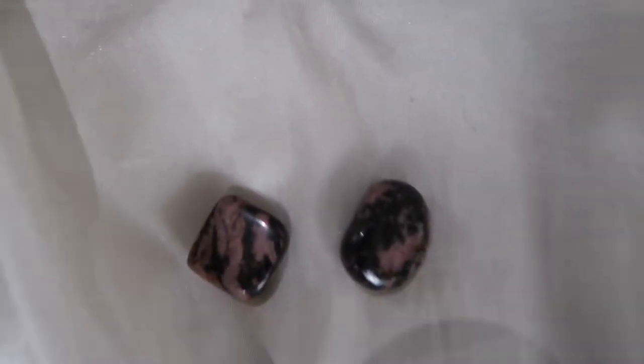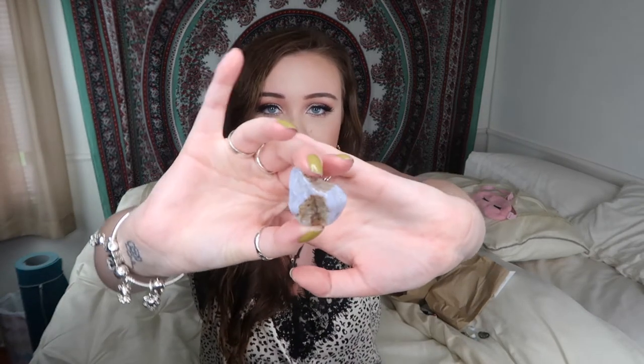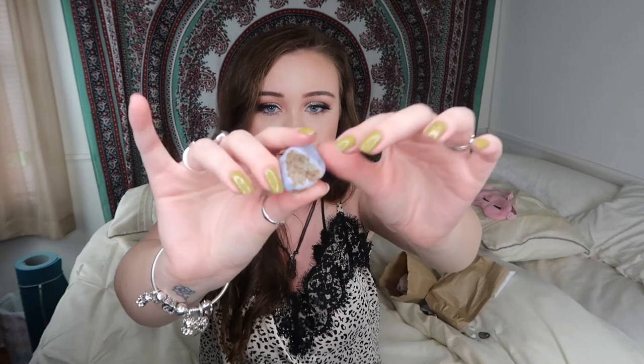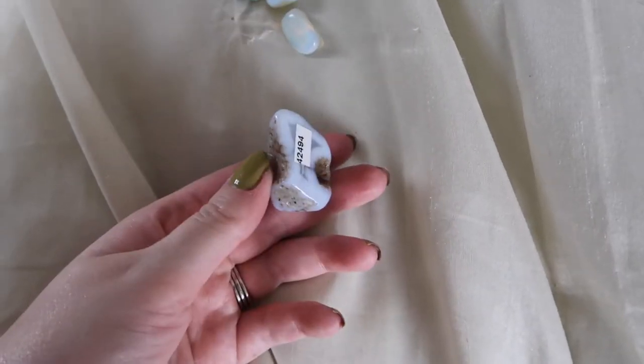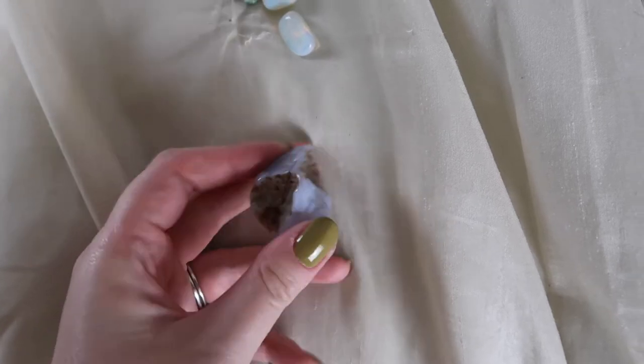Next I could not pass up on this blue chalcedony. This one is fancy — it is so, so nice. I absolutely love this one. I always love to get a little bit of blue chalcedony because it's such a beautiful stone and so many people do like it. I have wrapped these before but not any that look like this. This is stunning — blue chalcedony is a beautiful stone.